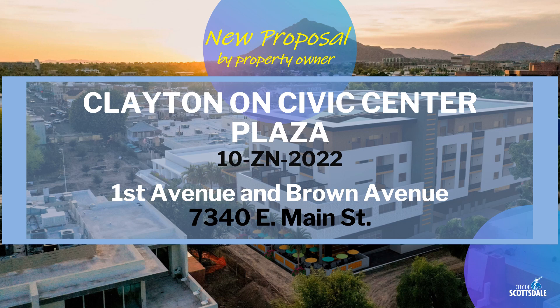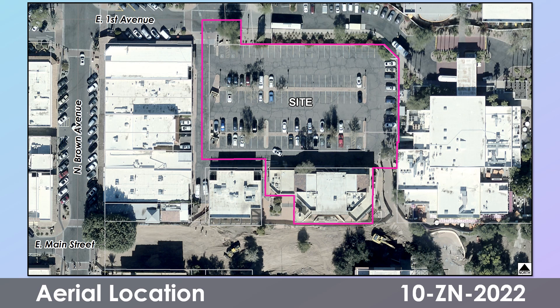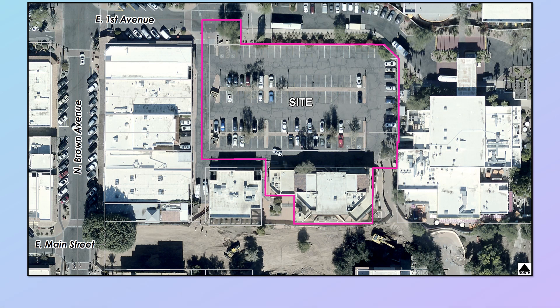The site is in Old Town Scottsdale near the Scottsdale Civic Center Plaza. Here's an aerial of the site, shown in purple, which again is located near First Avenue and Brown Avenue in Old Town Scottsdale, surrounded by other commercial buildings.